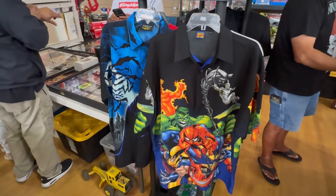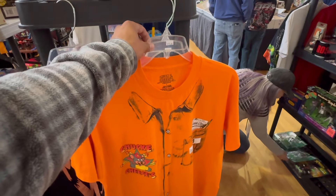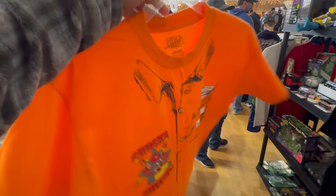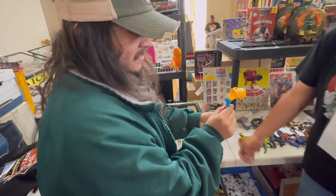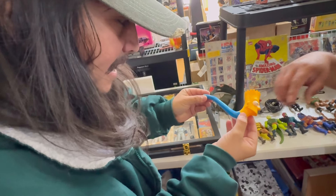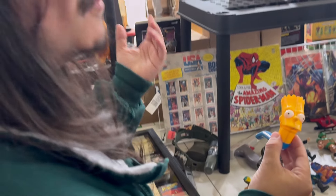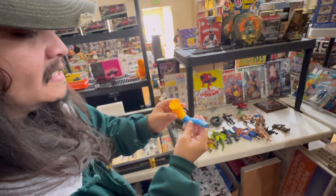Bob, look at this - you can't go wrong with that one. It's a bubble pipe, a Simpsons bubble pipe. It's so 1990. I've never seen this, and I collect Simpsons stuff - I've seen almost everything, and then I see something like this I've never seen before.